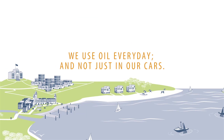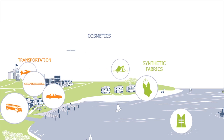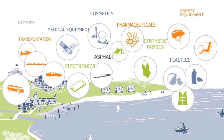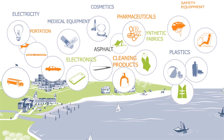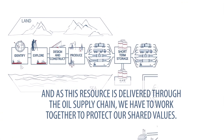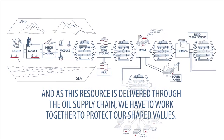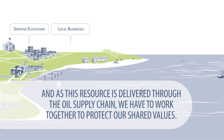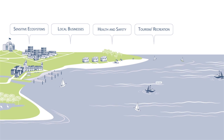We use oil every day, and not just in our cars. As this resource is delivered through the oil supply chain, we have to work together to protect our shared values — such as sensitive ecosystems, local businesses, health and safety, tourism and recreation, and regional industries.